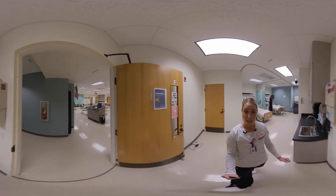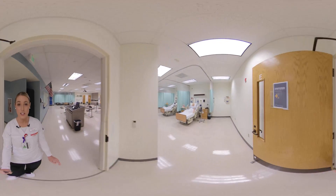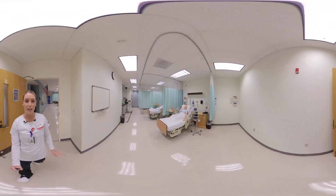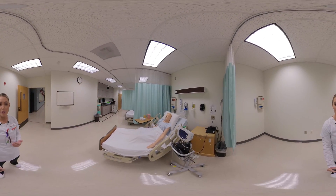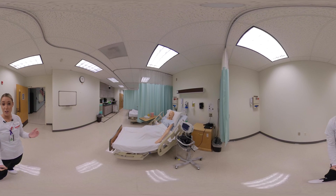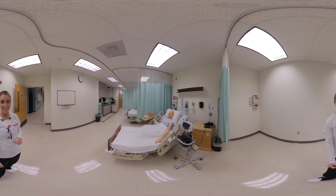We are now going to transition into the patient care room. We actually have a total of eight of these, four on each side. With the simulation room, after you're done, you get an opportunity to debrief. They'll tell you what you did well and what you can work on heading into clinical settings.